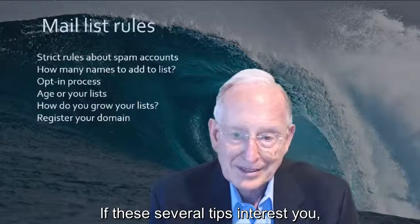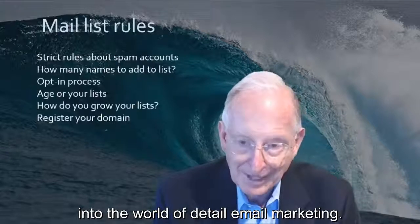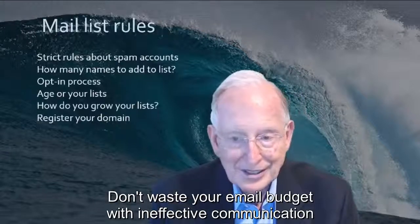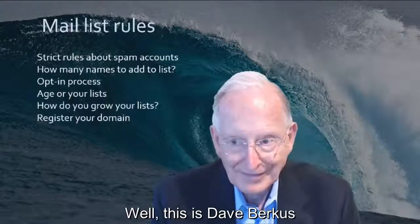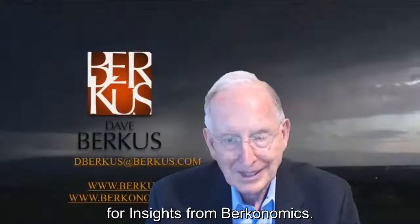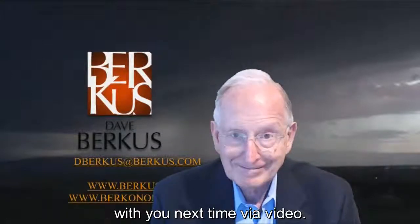If these several tips interest you, it's time to delve much more deeply into the world of detail email marketing. There are lots of books available on the subject. Don't waste your email budget with ineffective communication or hidden offers — do it right. This is Dave Berkus for Insights from Berkanomics. I look forward to doing this again with you next time via video. See you then. Bye.